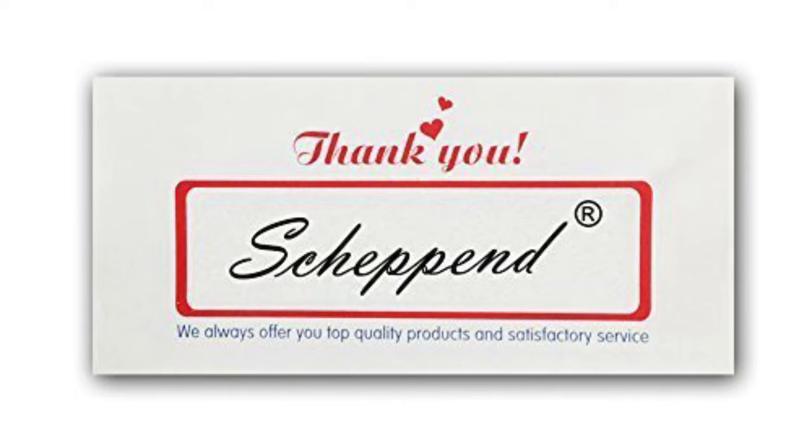It is reviewed at 3.9 out of 5 stars and it can be found in S, M, L, XL, XXL, XXXL, 4XL, 5XL, 6XL, 7XL, 8XL and 9XL sizes.